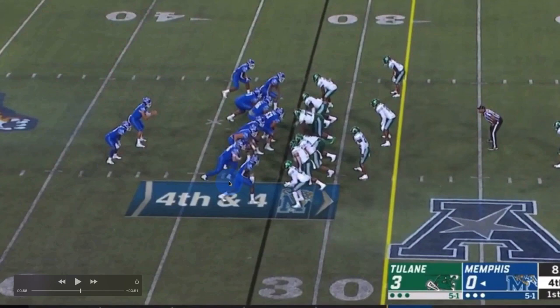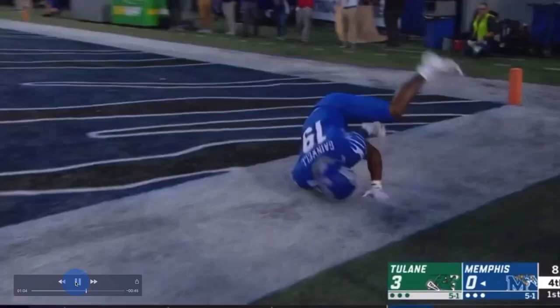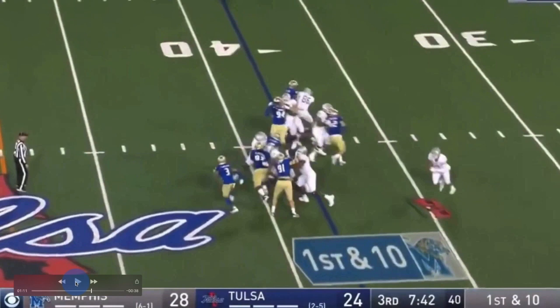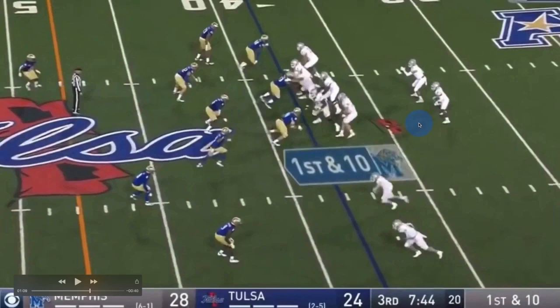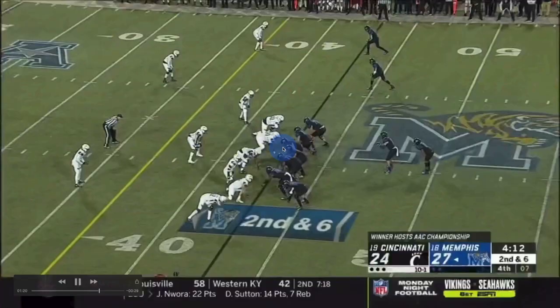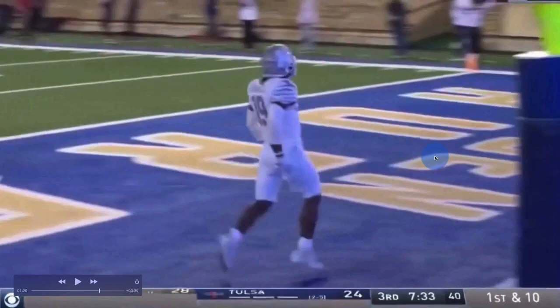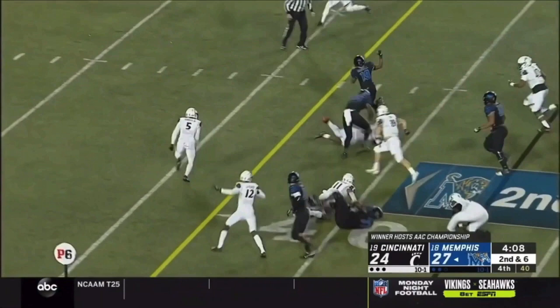Kenneth Gainwell went to the University of Memphis — running back U, home of Tony Pollard, home of the dude drafted last year by the Washington Football Team. All they do is produce running backs in Memphis. When I talk about this dude's x-ray vision, all I see is Jacksonville. If it's not Jacksonville, it's gonna be Kyler over there in Arizona. I could see him with Trevor Lawrence, with Kyler Murray, and I could definitely see him with Josh Allen over there in Buffalo. I project him as a second or third round pick.